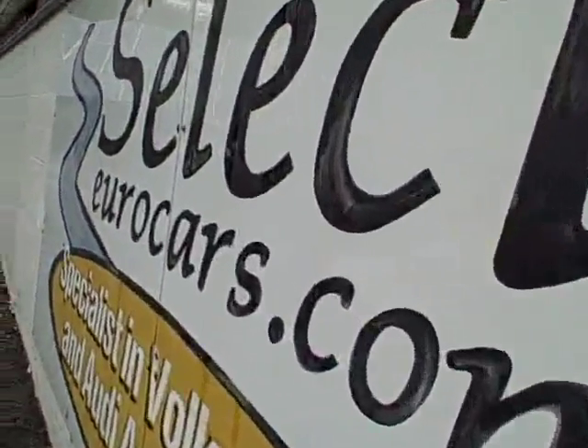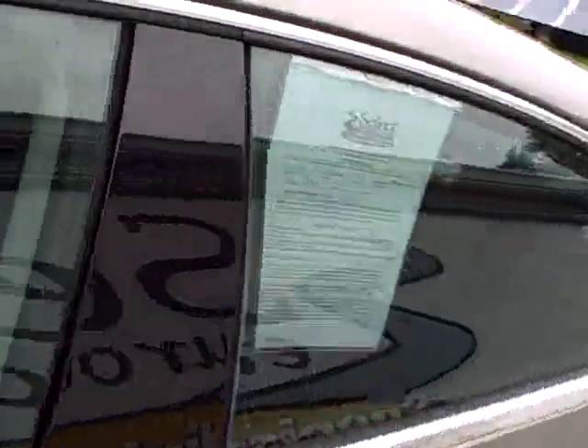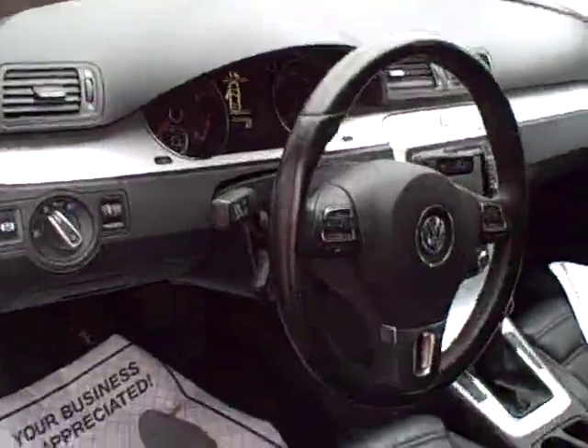Outstanding, and available here at Select Eurocars where we've specialized in Volkswagen and Audi for over 34 years, and we're open 7 days a week. Grab right onto that leather-wrapped steering wheel,